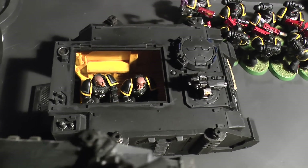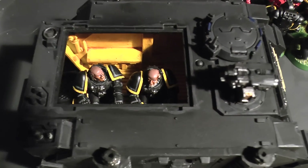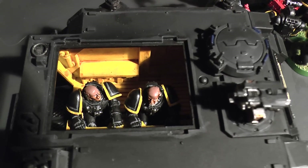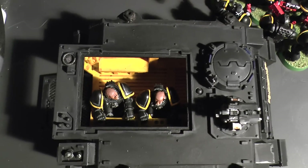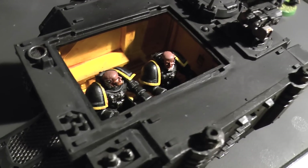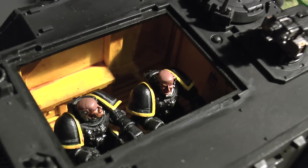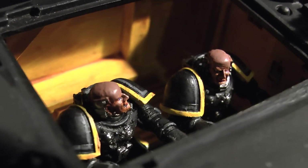It's the same Rhino chassis it's always been, except for the earlier ones which were a lot smaller. The transport capacity is supposed to be 10 — one of these things is supposed to transport 10 Space Marines — and look how cramped they look in there. You can even see the expressions on their faces, how cramped they really are.